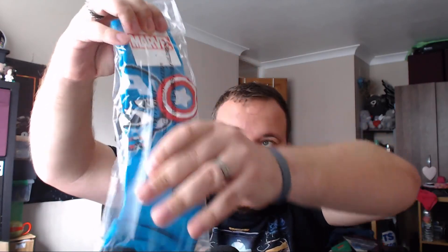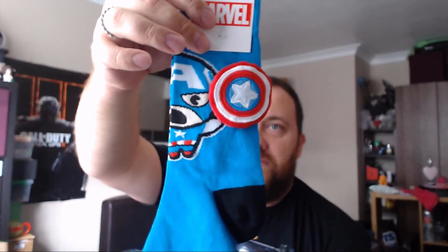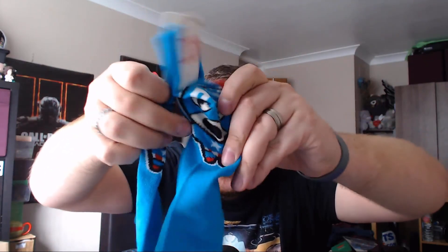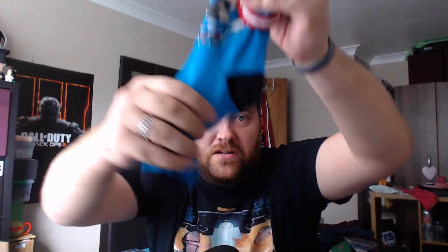Now these are cool — some Captain America socks! It's got a 3D shield on here, look. As you may be able to see, the shield actually sticks out. Just opening the socks here guys, you can actually see it — you can see that it's actually a 3D shield. They're actually quite cool. And it looks like a baby Captain America look. Even still, that is quite cool and I'm quite pleased with that item.